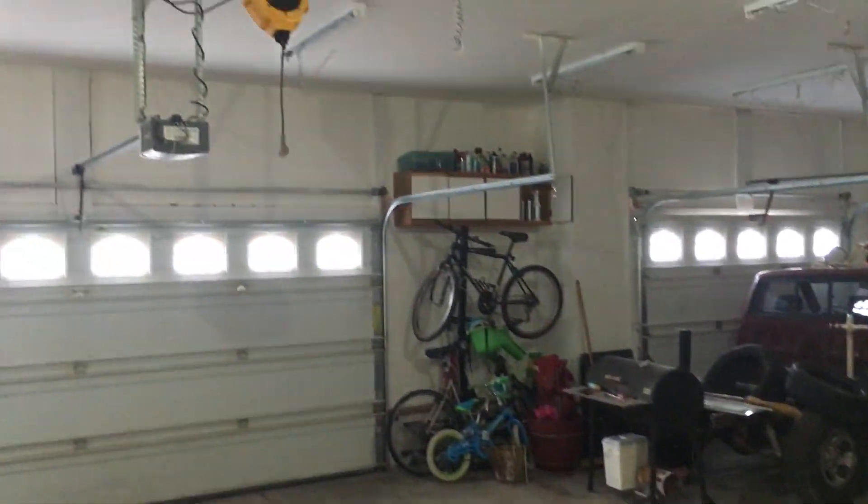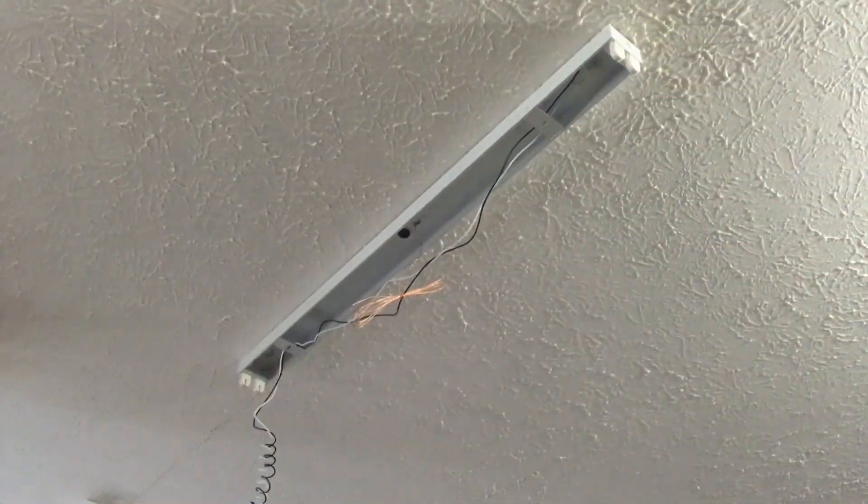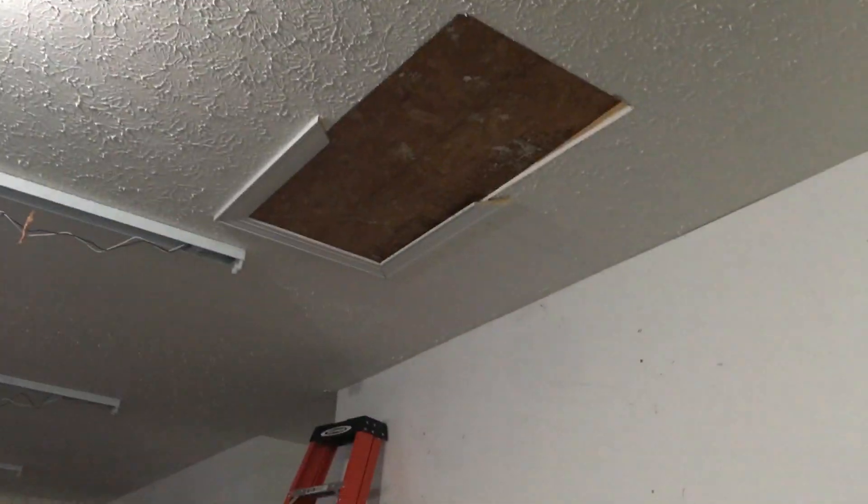I've got them all mounted to the ceiling and managed not to drill into any studs. Now it's time to head up to the attic and run some wire.